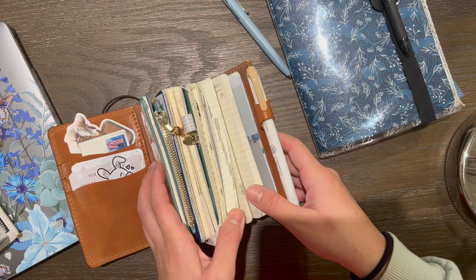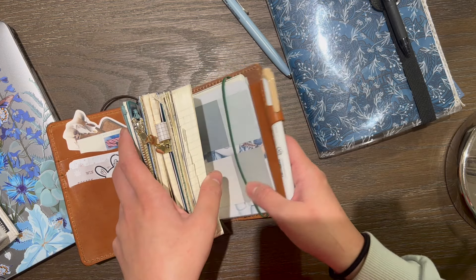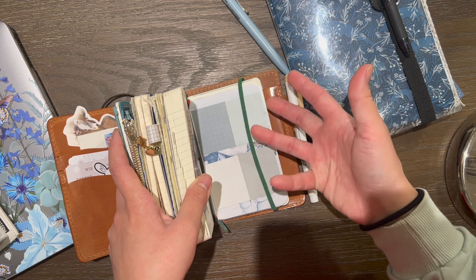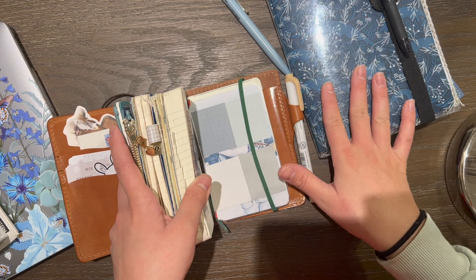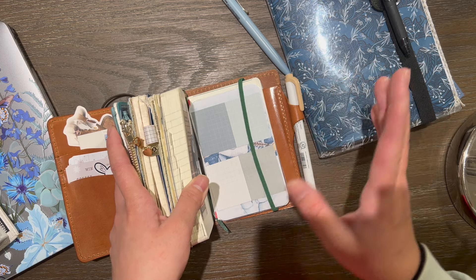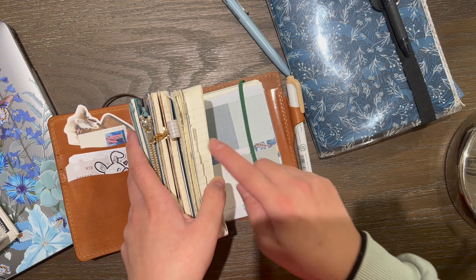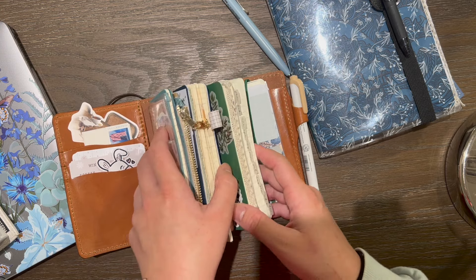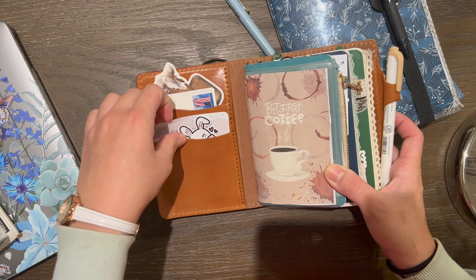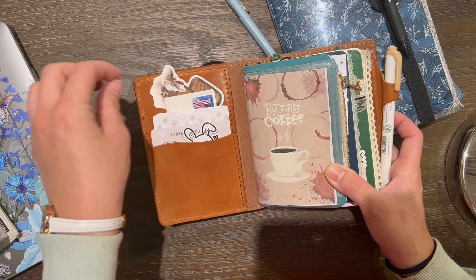I did a pen test and I got the Moleskin daily — the one with the yellow sticker in the back. If you don't know, there's a quality check sticker: blue means good paper quality, yellow means not so good. I got yellow in my daily and blue in my weekly, and I can definitely tell a difference. Mild liners work better than Tombows in my daily.